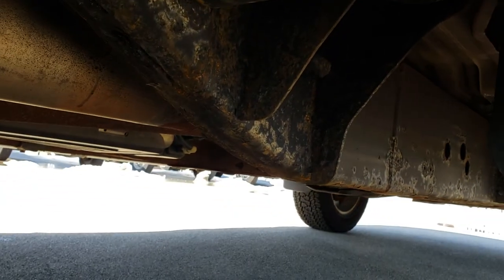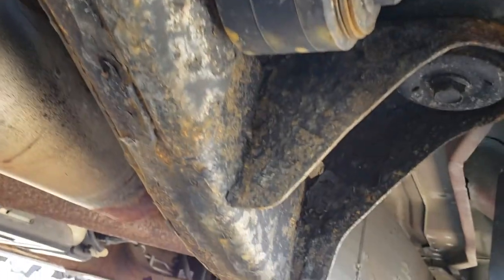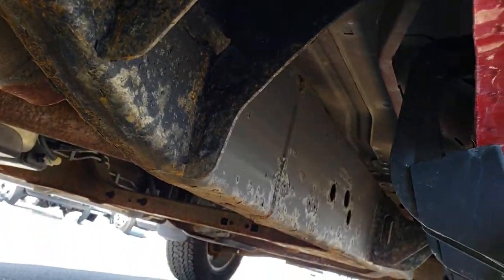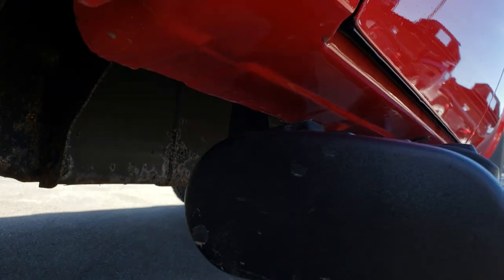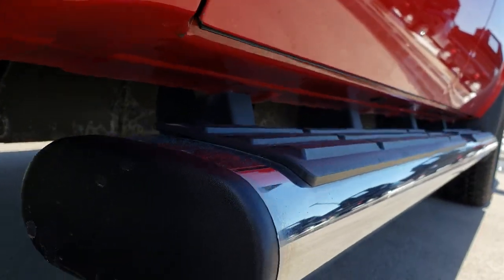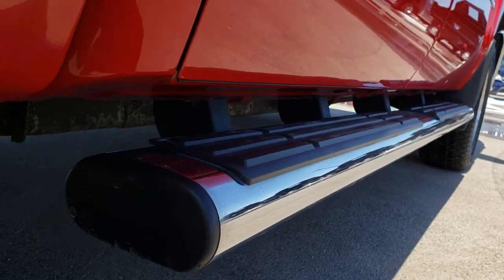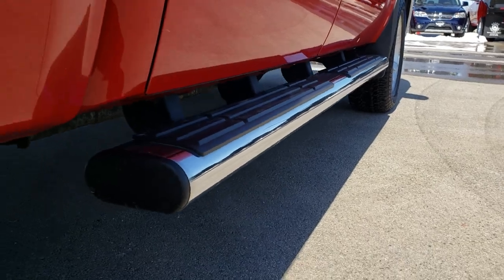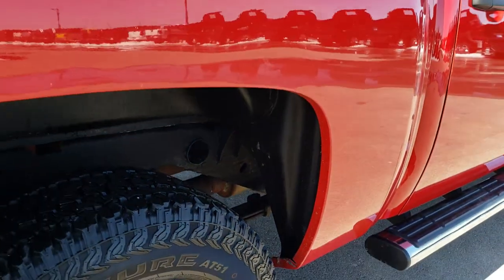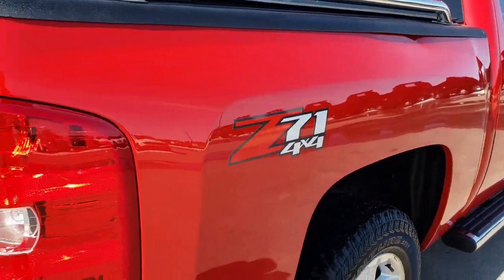The back tires have just as much tread as the front tires. You can see the frame and underbody — very little, light corrosion, nothing major. It has factory chrome step bars. All the rockers look really good. And the wheel liners are coated.